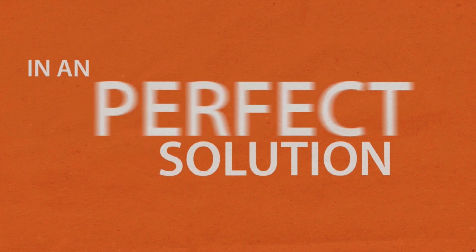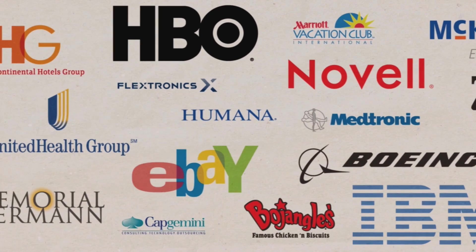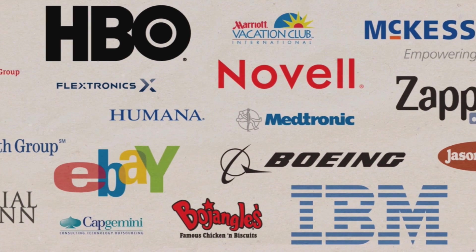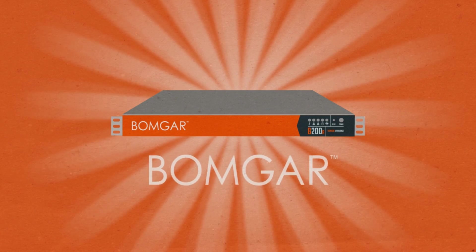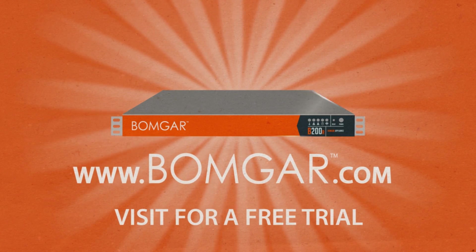It's the perfect support solution in an imperfect world. Just ask our customers. Visit BombGar.com to sign up for a free trial.